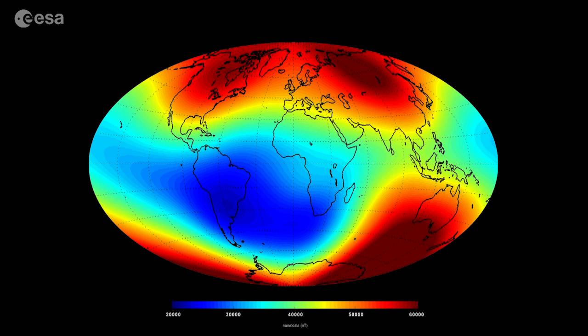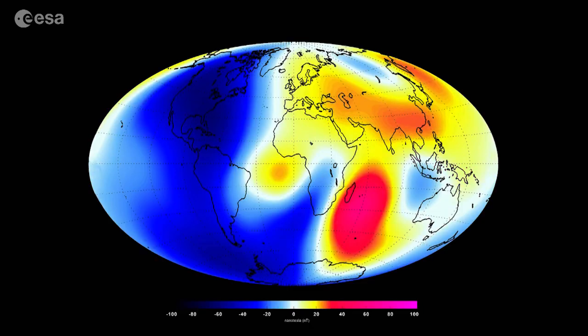We are looking at two different images here. The first is a snapshot of what our magnetic field looks like today according to Swarm data. The second image shows changes in the magnetic field between January and June over a six-month period. The areas that are pink and red show where the magnetic field has been strengthening, while the areas that are blue show where the magnetic field has been weakening.